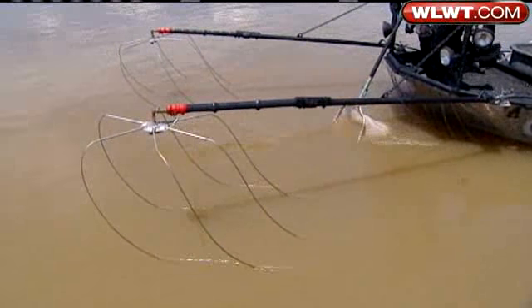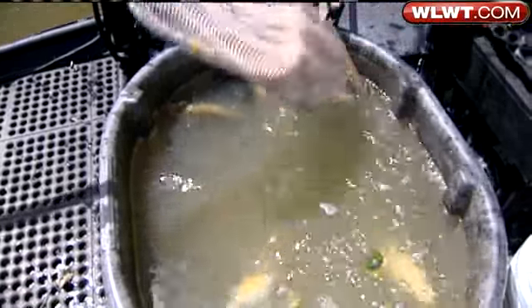Fish are collected through shocking. Electrical impulses are sent into the water through these booms, causing the fish's muscles to contract. This sends them to the top of the water. Any of the fish that we're interested in, we'll net, put in that tub, and then go through them at the end of the day to see which ones we want to keep or release back.